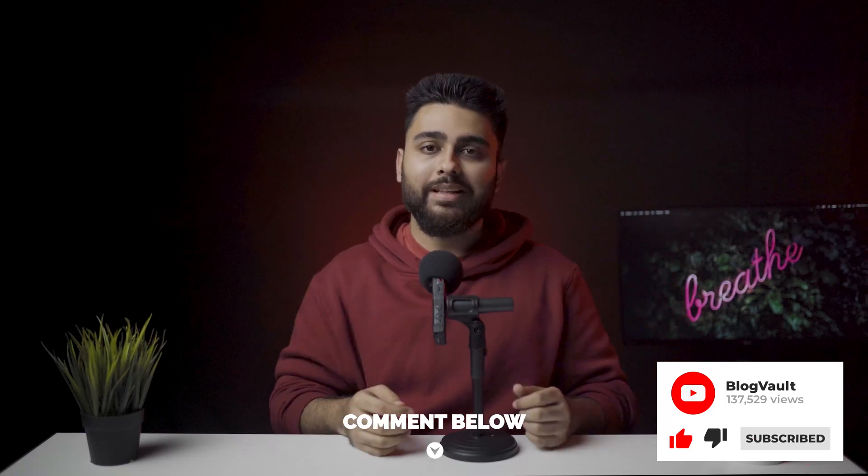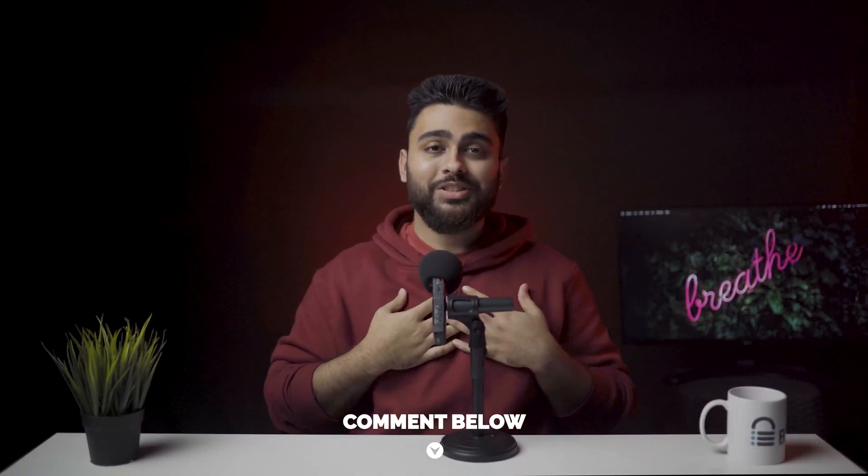And that's it for today. Hit that like button if you found this video helpful. Leave a comment below if you need help with anything. This is Julian, your friendly neighborhood geek, and I will see you again next week.